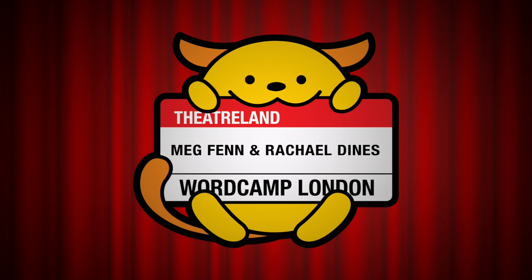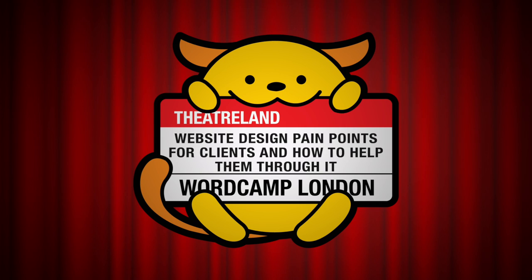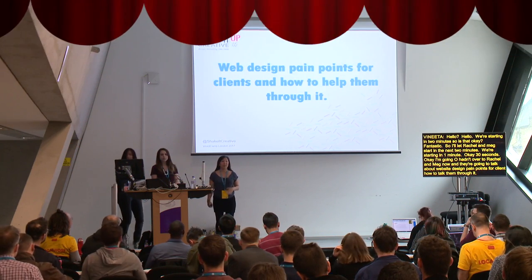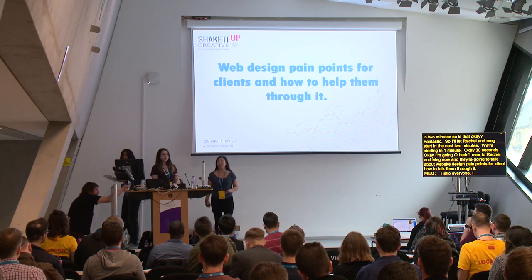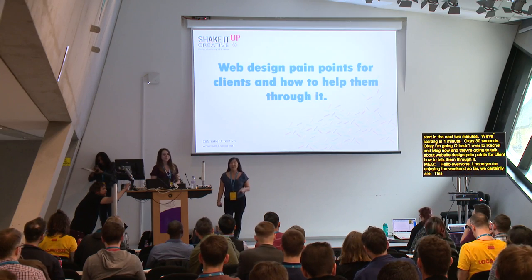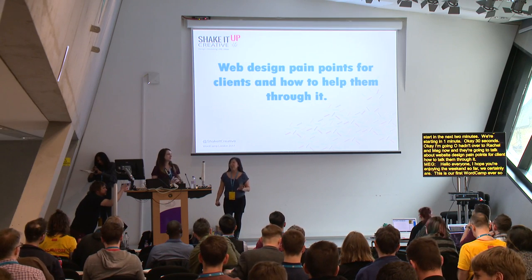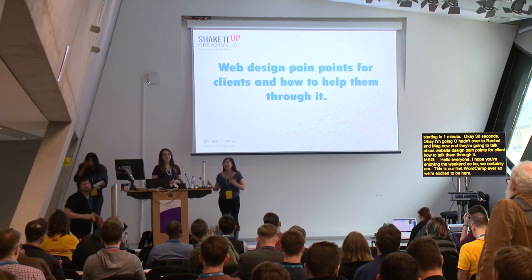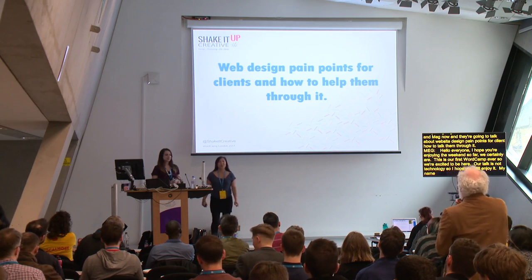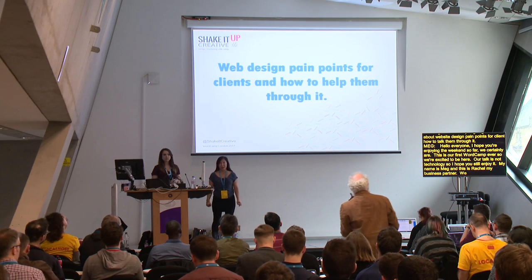Hello everyone. This talk is about pain points for clients and how to help them through it. This is actually our very first WordCamp ever, so we're very excited to be here. Our talk isn't techie, so I really hope you still enjoy it. My name is Meg, and this is Rachel, my business partner. We are from Sussex, and we run a design and marketing company called Shake It Up Creative.